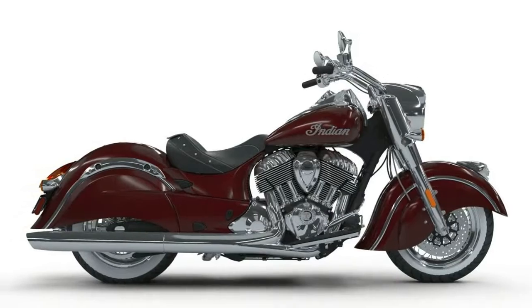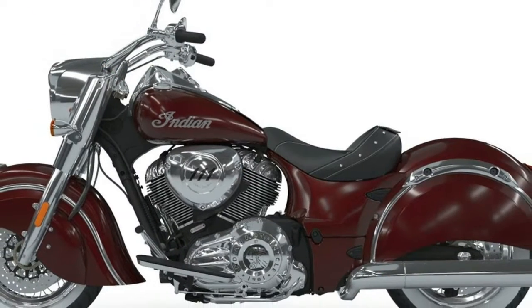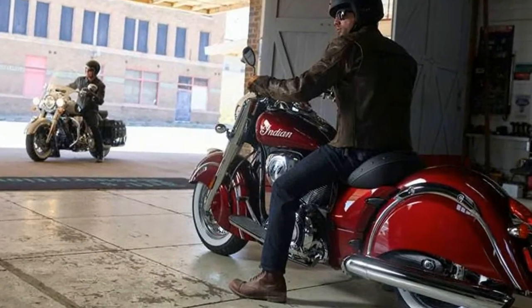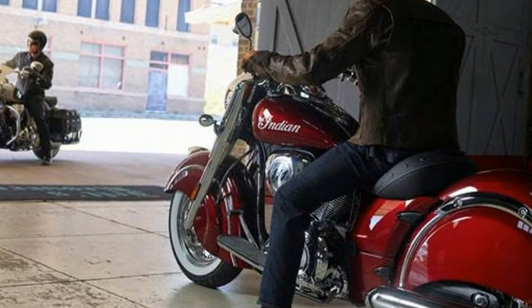The Scout receives two new colors for 2018: metallic jade and willow green over ivory cream. The Chief Classic, starting at $19,499, also receives upgrades, now available with whitewall tires, wire wheels, full chrome controls, and new burgundy metallic paint.